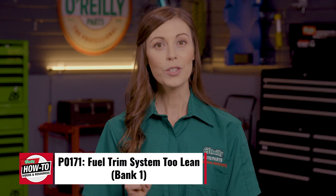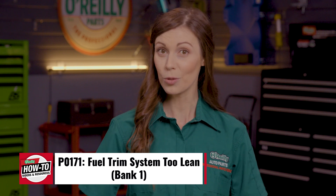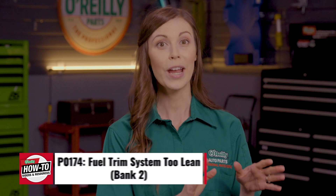Today the codes I'll be talking about are P0171 and P0174. Technically speaking, OBD2 Fault Code P0171 means fuel trim system is too lean in Bank 1. Code P0174 indicates the same issue but for your Bank 2 air to fuel ratio.